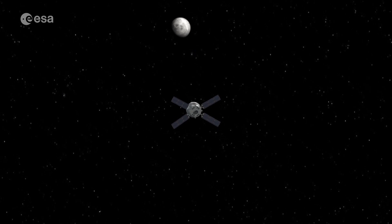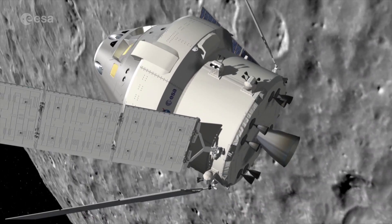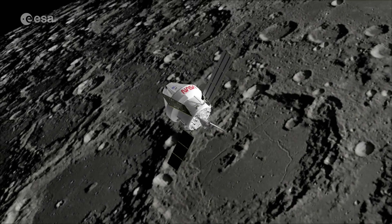ESM-2 is not just for propulsion. It will contain life support, power, oxygen and water, and will also control the temperature in the crew module for the four astronauts on board.